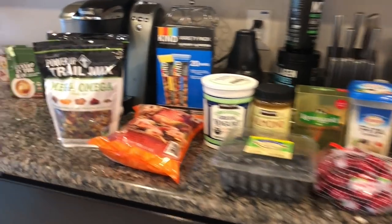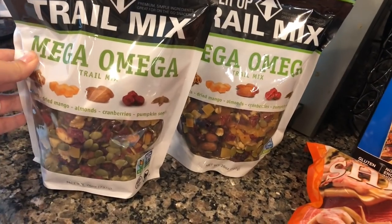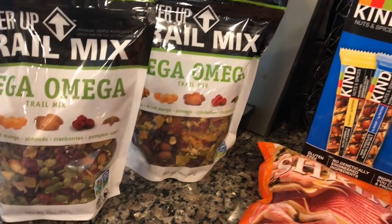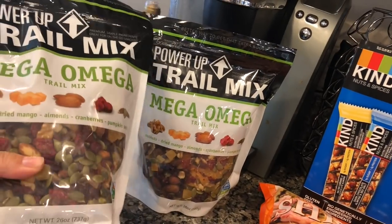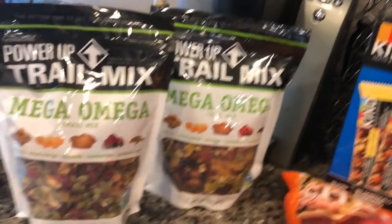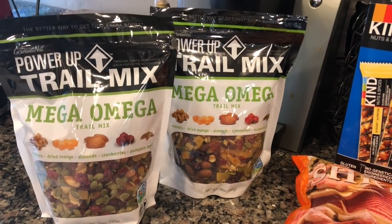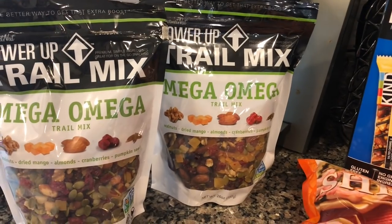Let's get started because I definitely need to get some of this stuff in the fridge. To start out, we got a couple bags of this Mega Omega trail mix. It was on sale — only $5.99 for one bag — so we picked up two. We really like having trail mix on hand as a quick and easy snack, and my husband likes to bring it to work.